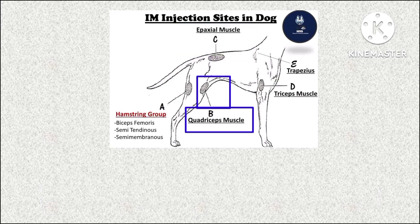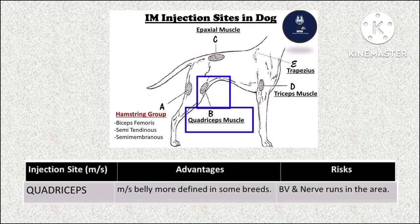The third muscle is the quadriceps muscle. The advantage is that the muscle belly is more defined in some breeds. The risk involved is that blood vessels and nerves run in this area.